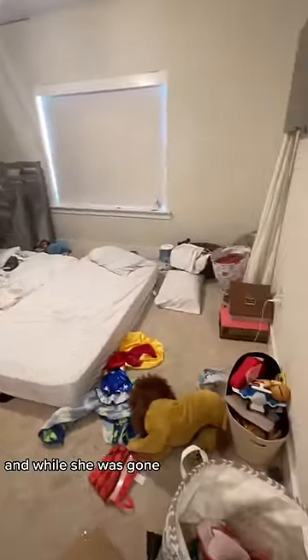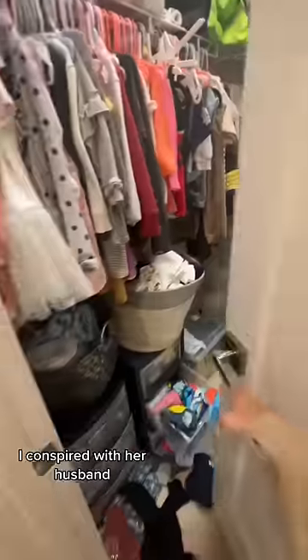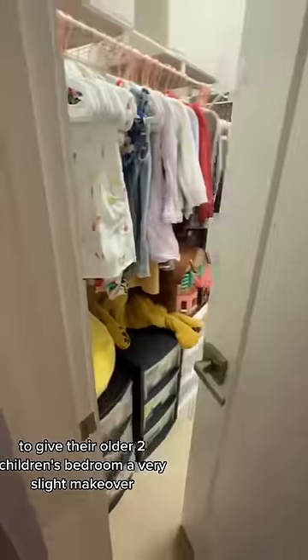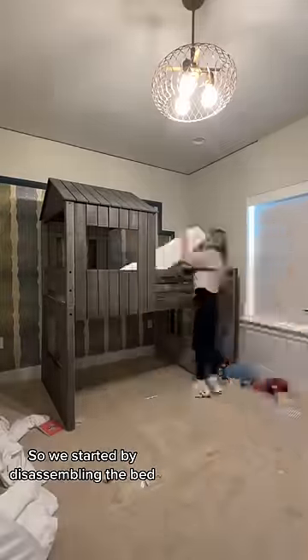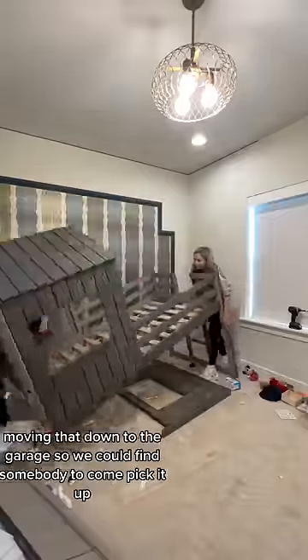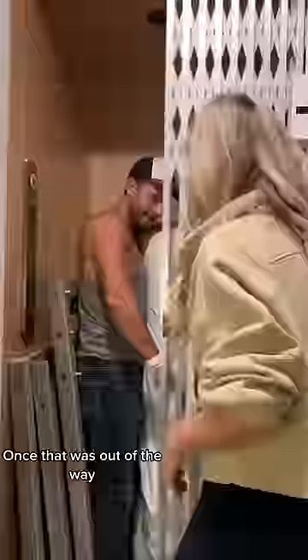One of my friends just had a baby, and while she was gone I conspired with her husband to give their older two children's bedroom a very slight makeover. We started by disassembling the bed, moving that down to the garage so we could find somebody to come pick it up. Once that was out of the way we got to work cleaning the room.